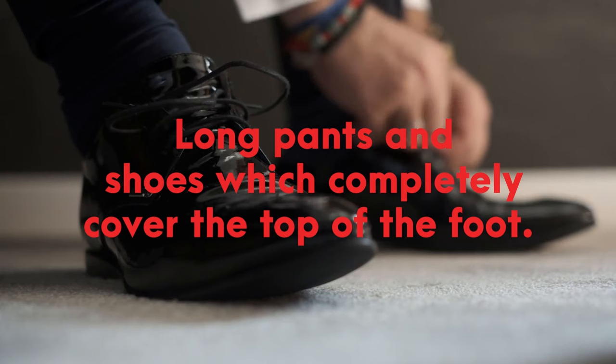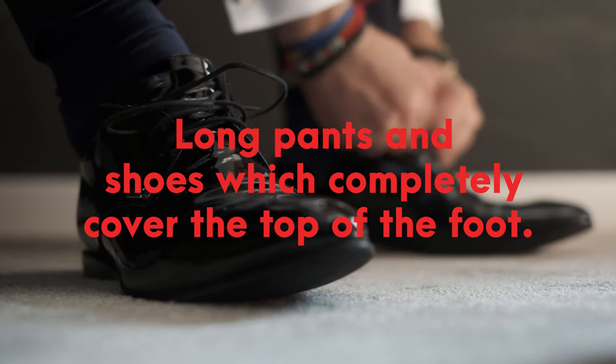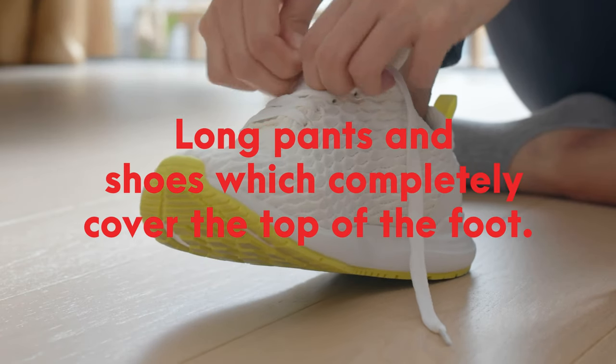Long pants and shoes, which completely cover the top of the foot, should be worn at all times when working in the lab.